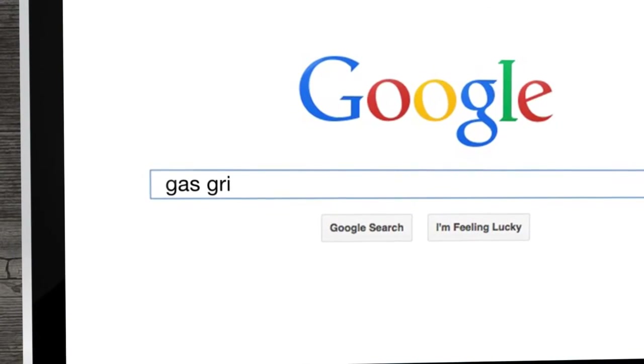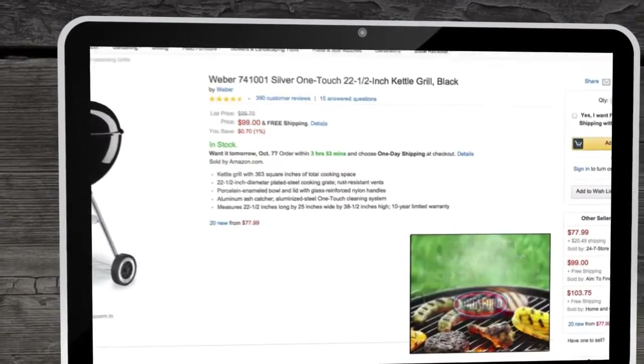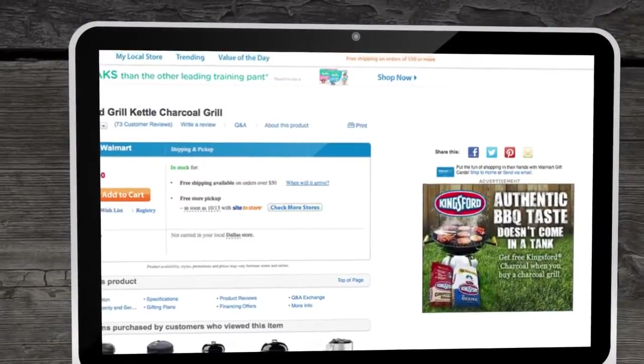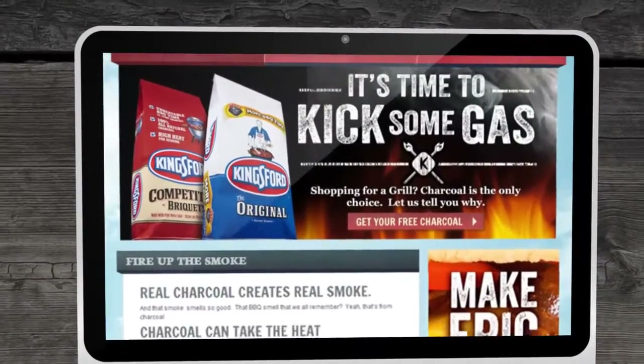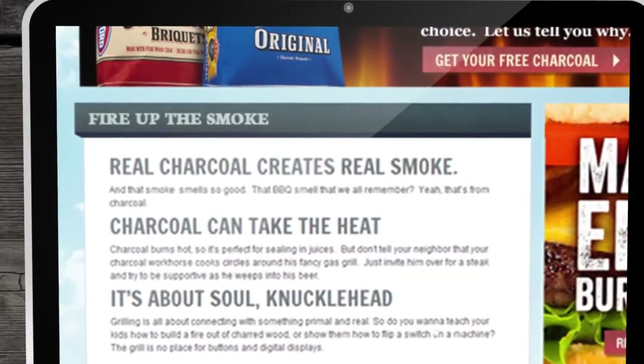We initiated paid search using grilling keywords and ran customized targeted banner ads on key sites to promote the offer, and let grill shoppers know that authentic barbecue taste doesn't come in a tank. Once they clicked through to our promotional landing pages, shoppers were greeted with pro charcoal messaging tailored to the site.